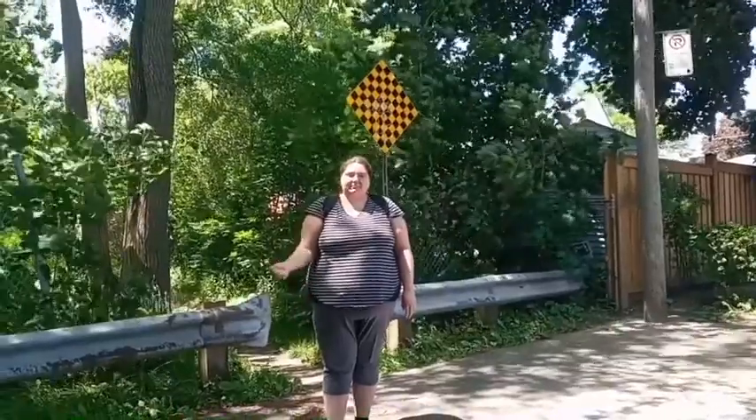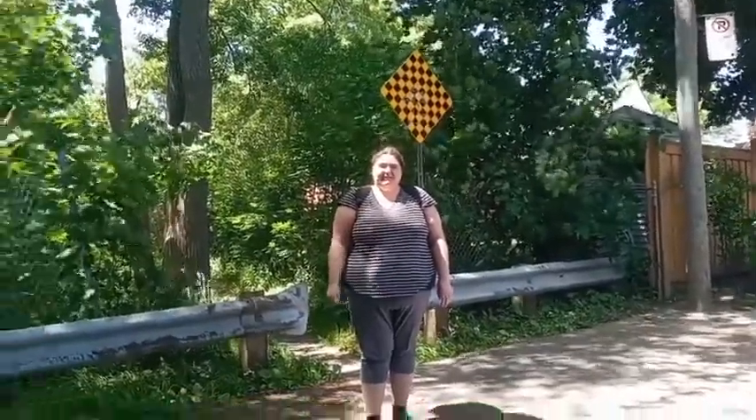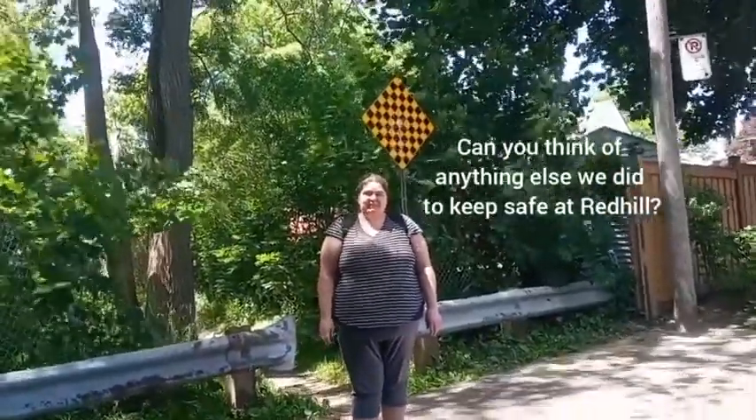And we also talked about sharing the paths with hikers and dogs. Anybody else have a hat? Do you remember any of the other things that we did to keep safe?